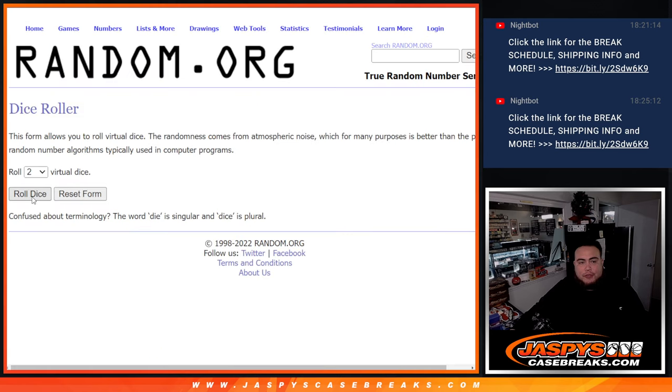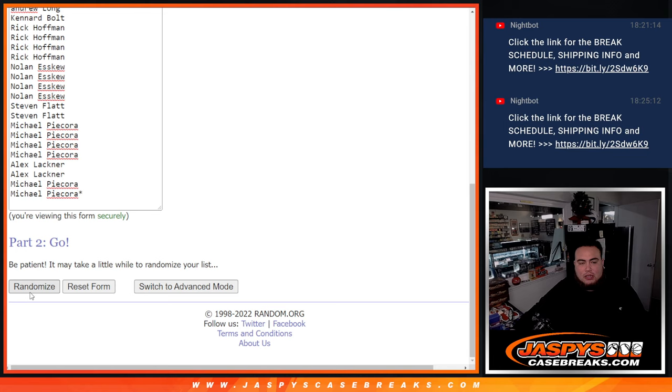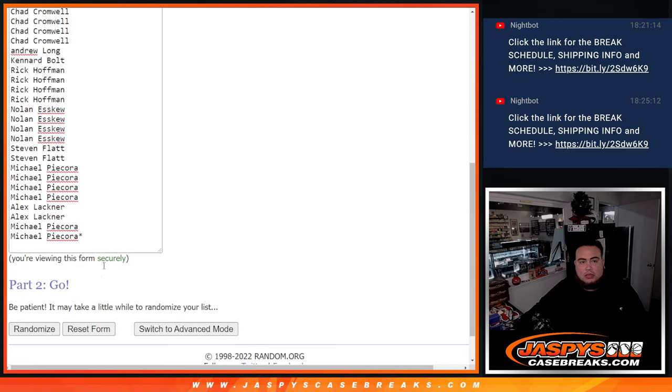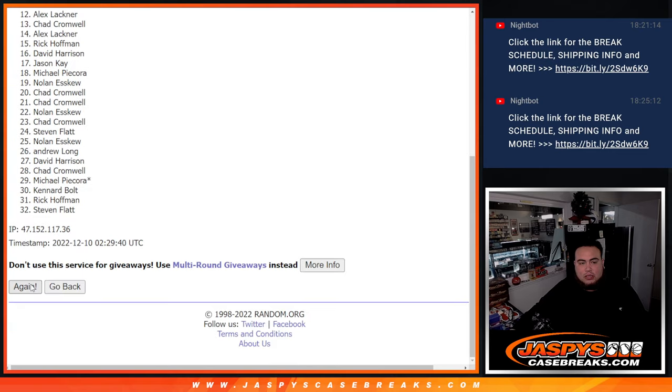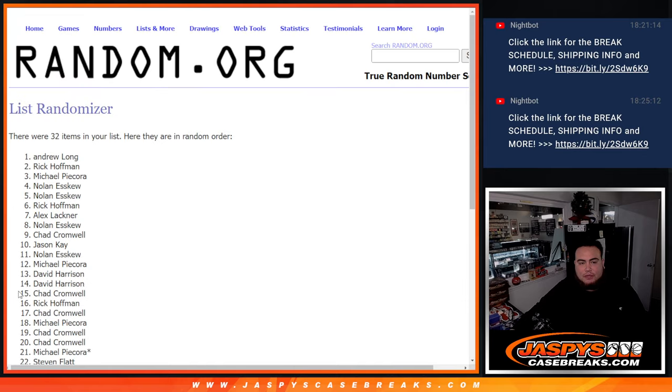So let's run the filler break first. Roll it. It's a 5-1, 6 times. Good luck. Counting through 1, 2, 3, 4, 5, 6.